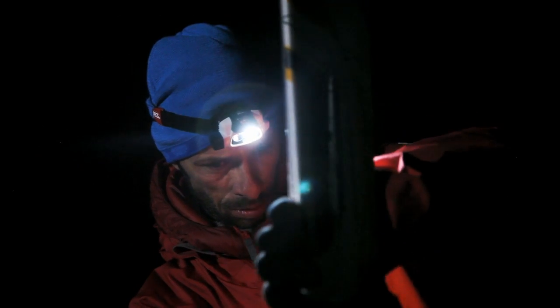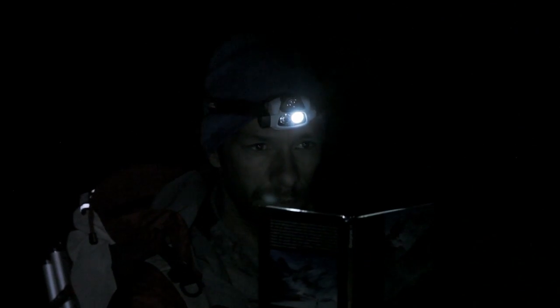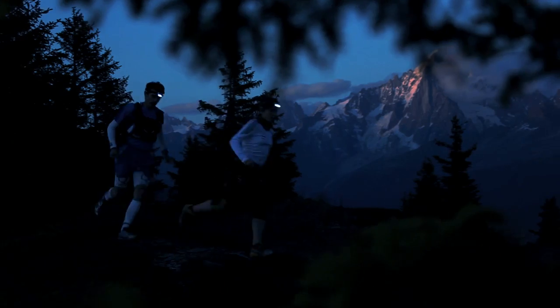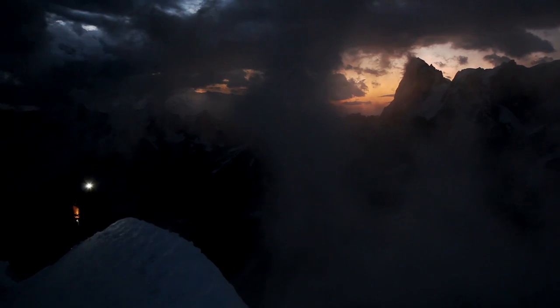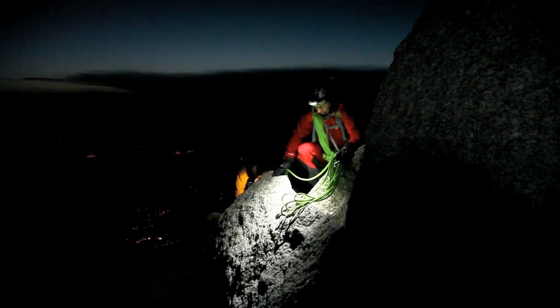The Nao with reactive lighting technology is the first headlamp that instantly adjusts to provide the right amount of light for your needs. It automatically adapts to changing light conditions, reducing the need for manual adjustments and allowing you to focus on the activity at hand. And it allows for extended burn times by more efficiently using the power stored in its rechargeable battery.